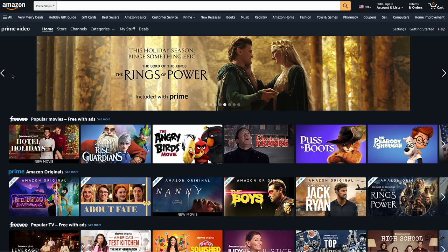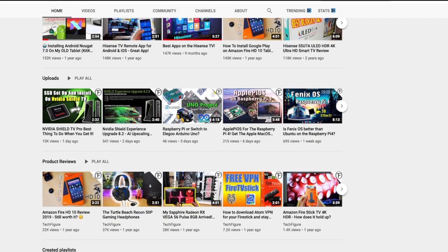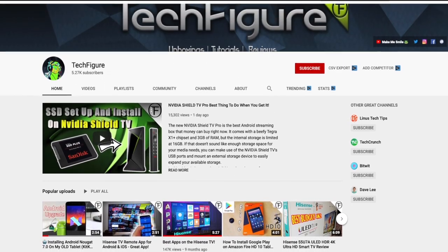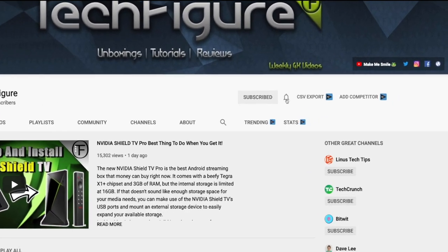Okay guys, with all that out the way, let's get into the top 5 streaming apps and services. If you're new to the channel and you want to stay up to date with the latest tech tutorials, reviews and unboxings — I do everything including Firestick, Raspberry Pi and Android TV tips and tricks — so subscribe and hit the notification button.